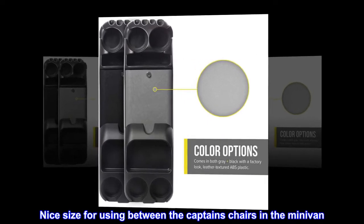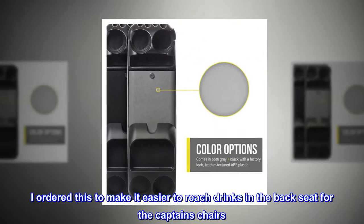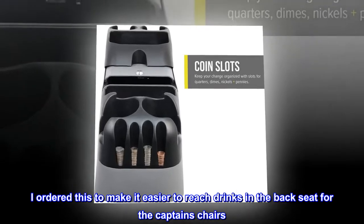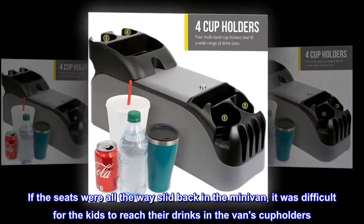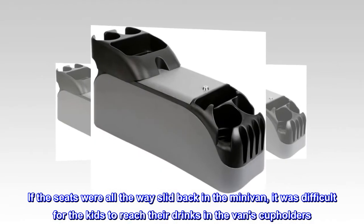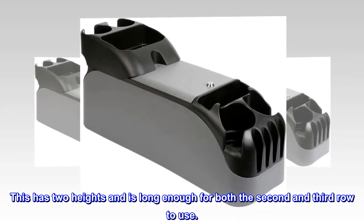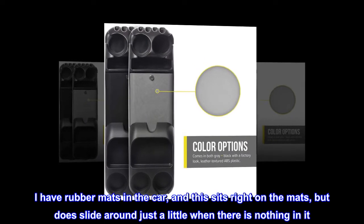Top review from the United States: Nice size for using between the captain's chairs in the minivan. I ordered this to make it easier to reach drinks in the back seat. With the captain's chairs slid all the way back, it was difficult for the kids to reach their drinks in the van's cup holders. This has two heights and is long enough for both the second and third row to use.